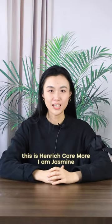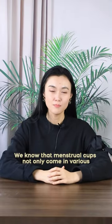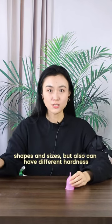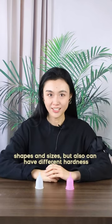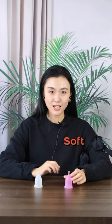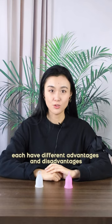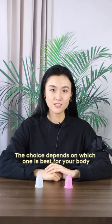Hello, this is Harry Camel and Jasmine. We know that menstrual cups not only come in various shapes and sizes, but also can have different hardnesses. Soft and hard menstrual cups each have different advantages and disadvantages. The choice depends on which one is best for your body.